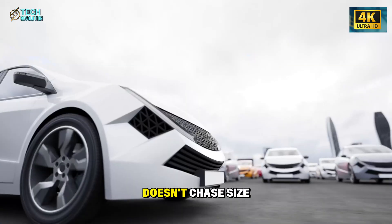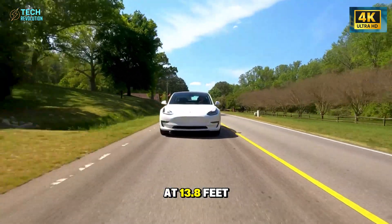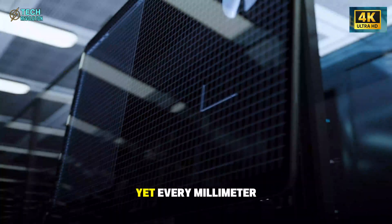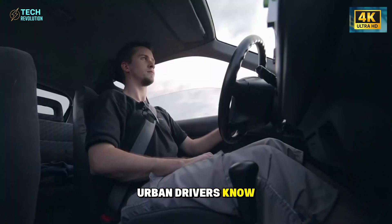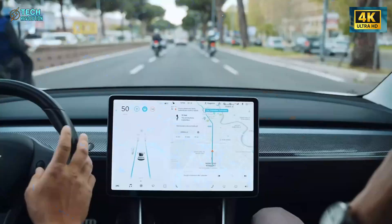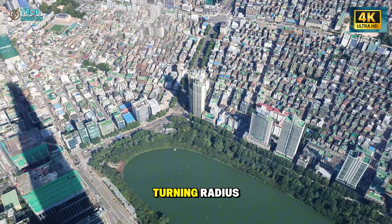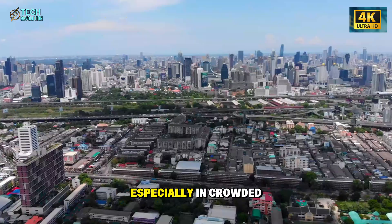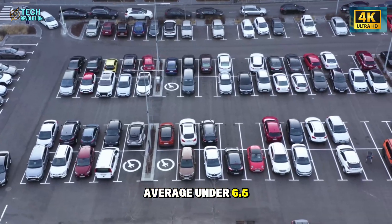The Model 2 doesn't chase size or luxury — it chases purpose. At 13.8 feet long and 5.6 feet wide, it's Tesla's smallest car ever, yet every millimeter has been calculated for real-world utility. Urban drivers know the frustration: narrow parking spots, tight turns, constant scraping. Tesla engineers attacked those problems first. With a smaller footprint and tighter turning radius, the Model 2 makes city driving 30% faster and easier, especially in crowded areas like Los Angeles or New York, where parking spaces average under 6.5 feet wide.